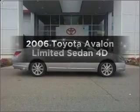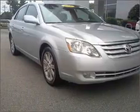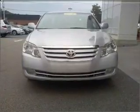Get noticed in this 2006 Toyota Avalon. If you're looking for an automobile with great attributes, look no further. With a reliable engine that responds smoothly to its automatic transmission, stand out from the crowd with premium wheels.